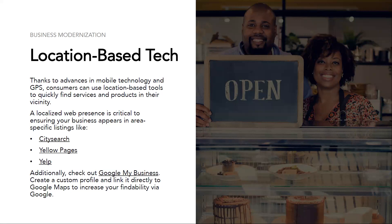The next modernization strategy we're going to discuss is location-based technology. Thanks to advances in mobile technology and GPS, consumers can use location-based tools to quickly find services and products in their vicinity. If you've ever traveled, you know it's very easy to pull out your phone and Google 'coffee shops near me' or 'best shopping within a 10-minute drive time.' These are ways to use location-based technology to find businesses, reviews, photos, and websites within your area.